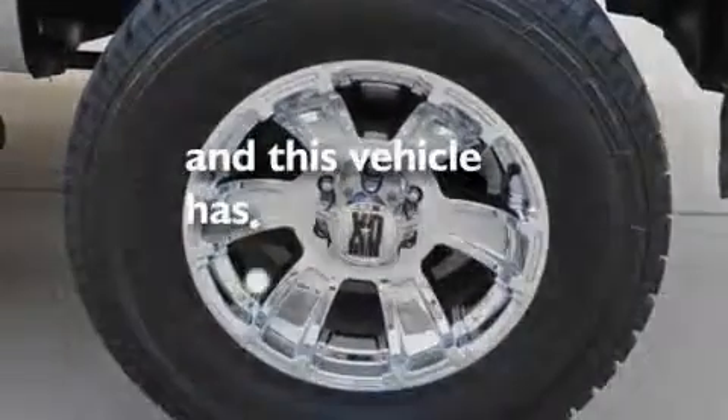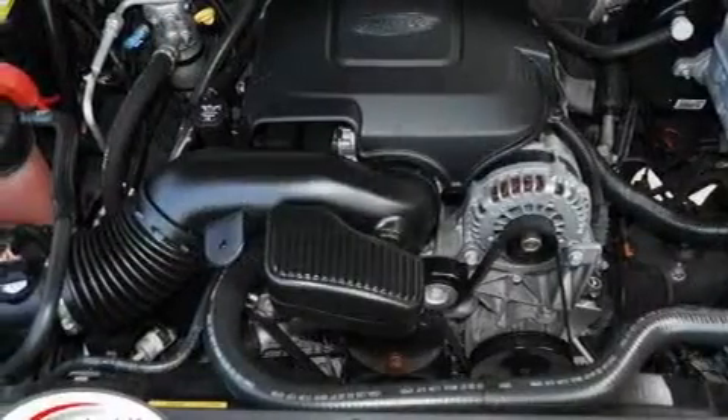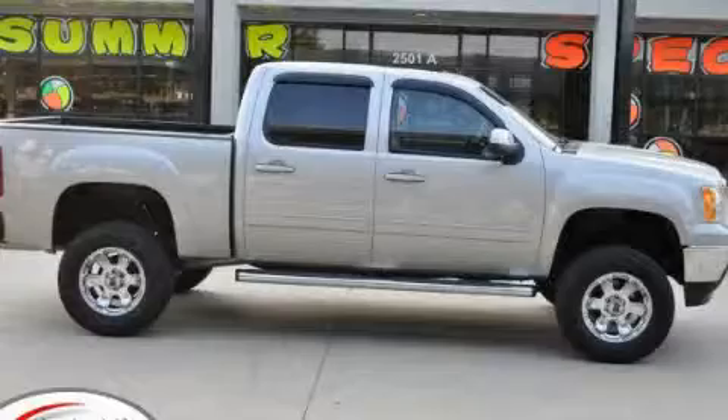This vehicle has fewer than 38,000 miles on the odometer. Stop by today and test drive this vehicle for yourself.